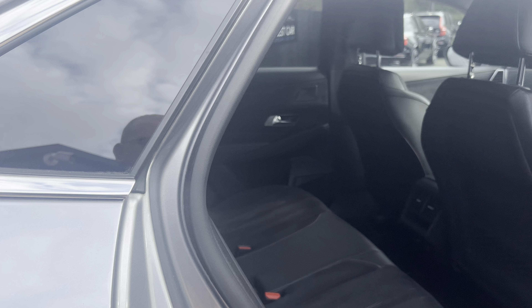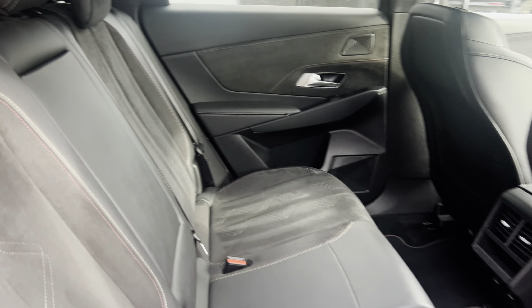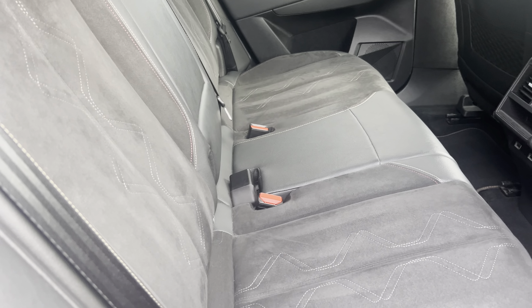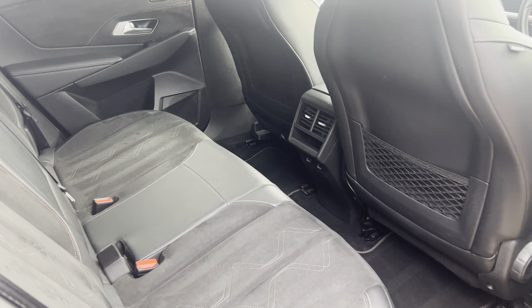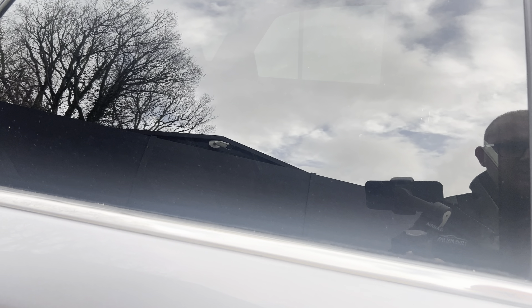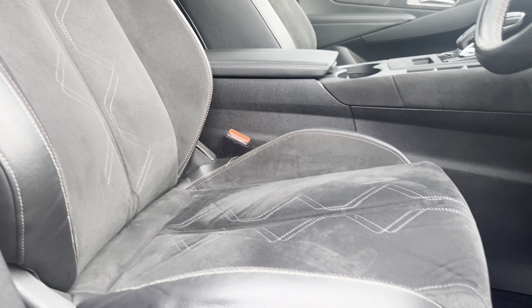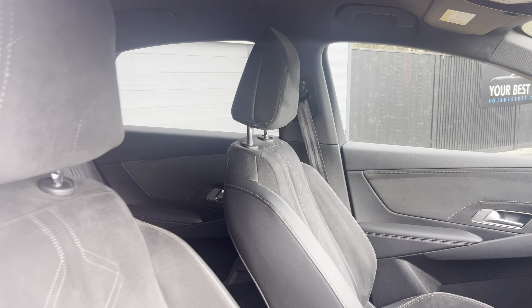Going into the back of the vehicle, you can see these lovely seats are the same throughout — suede Alcantara and leather the whole way through. It's a big vehicle so there is a lot of leg room, and it has privacy glass on the rear. Coming back to the front seats, I love these seats — they're absolutely gorgeous and so comfortable, and that goes for the passenger side as well.